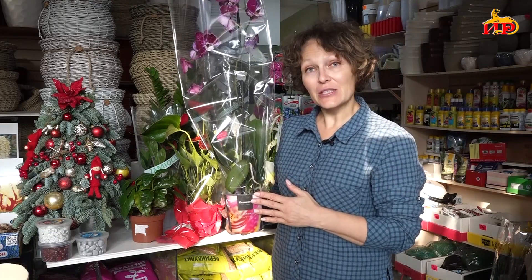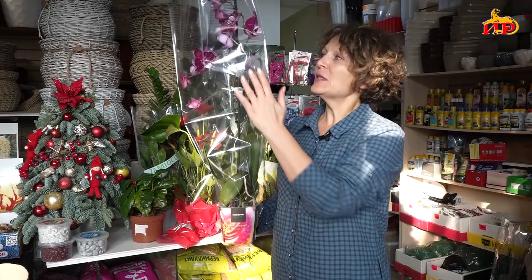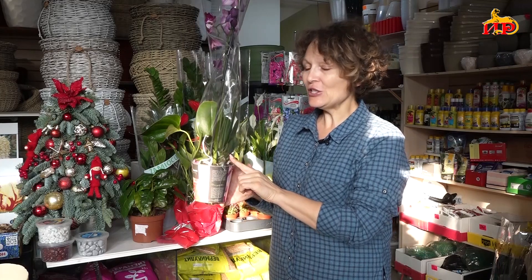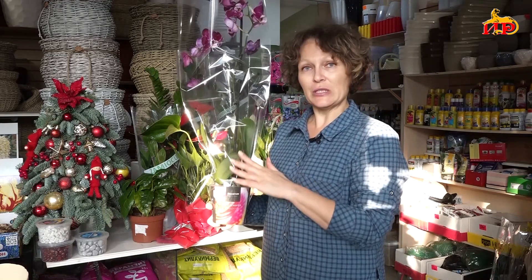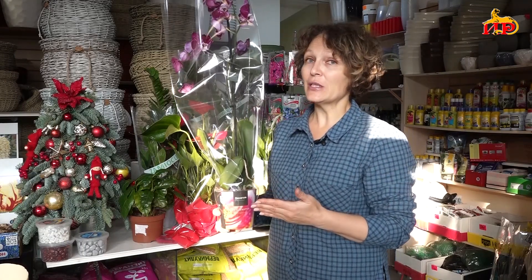Когда вы опрыскиваете растения, капельки воды не должны попадать на цветы, цветоносы и на внешнюю сторону листа — только на нижнюю сторону листа. Вот какие нюансы. Что касается температуры: до 30 градусов днём, не меньше 18 ночью. При температуре ниже 10 и выше 37 орхидея погибает. Но думаю, такие температуры дома редко бывают.